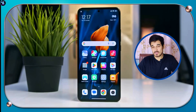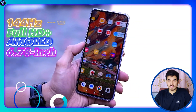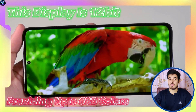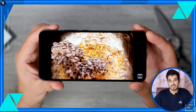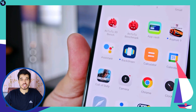The Xiaomi 13T has a top-notch 6.67-inch AMOLED Full HD+ display with a 144Hz refresh rate and a 480Hz touch sampling rate. The display is 12-bit, providing up to 68 billion colors. The HDR10 Plus support and Dolby Vision enhance contrast and color accuracy, while the 446 ppi density ensures sharp images.